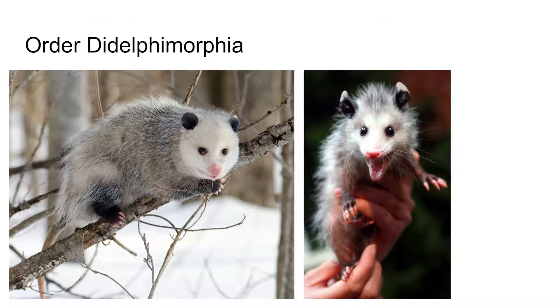The next subclass is Etheria, and all other mammals are in this subclass. The first mammals we'll look at are marsupials, which are known for their pouch. The pouch is a place where, after the female gives birth to a very underdeveloped and tiny offspring, that offspring crawls its way into the pouch and finishes its development.